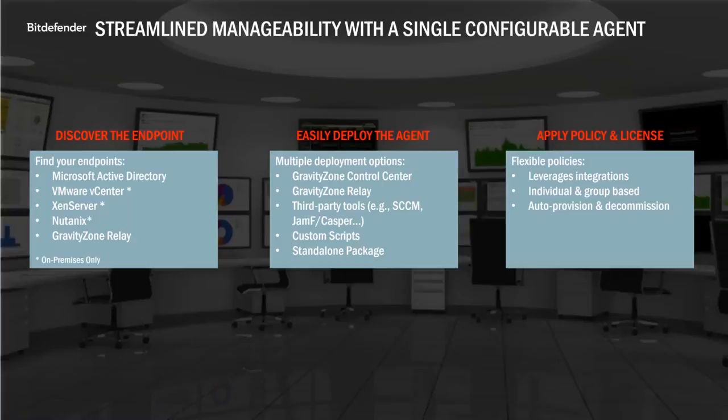GravityZone gives you a variety of ways to deploy the lightweight endpoint agent. You can push the installation directly from the console to your endpoints, use a relay machine, or use third-party tools like SCCM or Jamf, or custom scripts. You can manually install it by building the installation package in the console and putting it on a USB drive or network share for local installation. We also have the ability to generate a URL that can be emailed to users for manual package download and installation. Once installed, we'll cover the assignment of policies, integration with Active Directory, vCenter, and Nutanix, the configuration of notifications, and generation of reports in the demo.